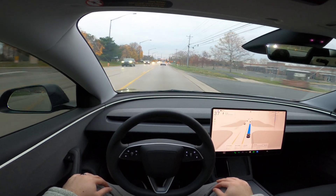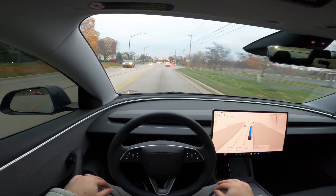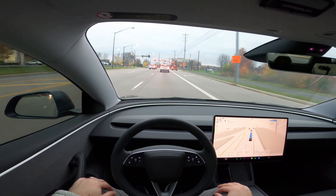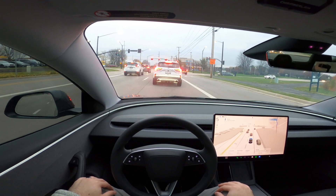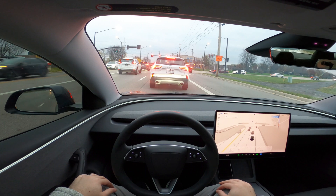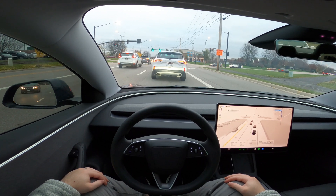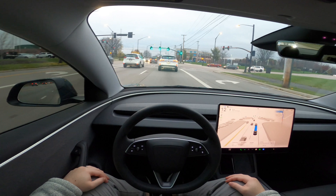On today's drive, we do actually have one disengagement that I encountered. What I mean by disengagement, for those that are not aware, is a situation in which you need to take over from the vehicle driving itself — where you have to stop the full self-drive mode. So stick around for the middle of the video, you'll see that disengagement happen. It was one of the first times it had happened to me in this specific situation.